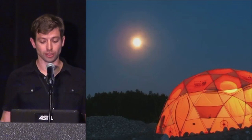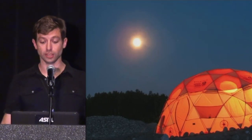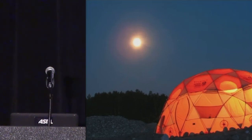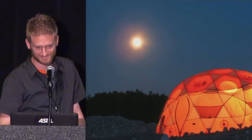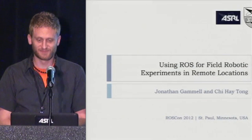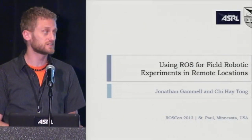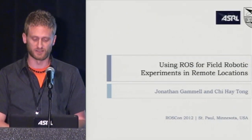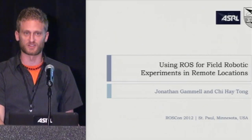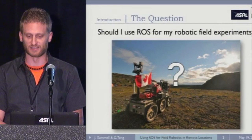First up are Jonathan Gammill and Chi-Hei Tong to talk about field robots in exotic environments. My name is Jonathan Gammill and this is Chi-Hei Tong. We're PhD students in the Autonomous Space Robotics Lab at the University of Toronto Institute for Aerospace Studies. Today we're going to talk about one single question: should you use ROS for your field robotic experiments?